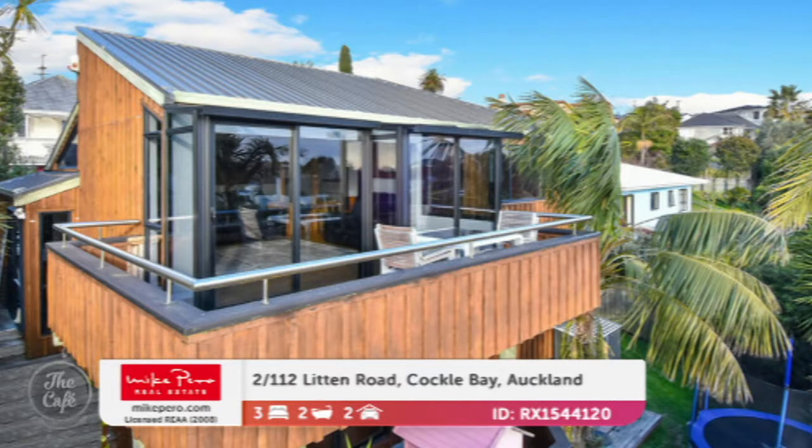Just a beautiful wee home. Price wise, that one is by negotiation around a million dollars. Thanks Elaine. To see more on these properties and others you can go to MikePerry.com.